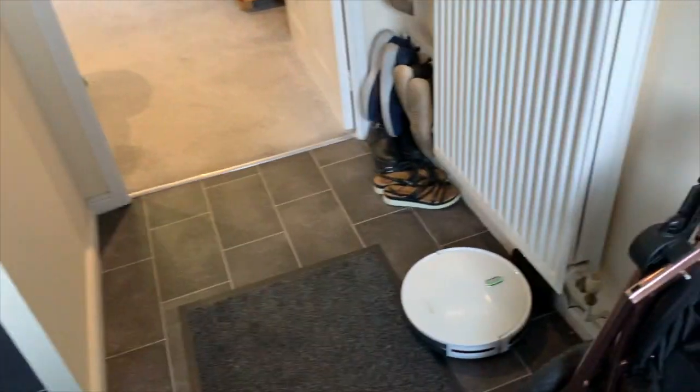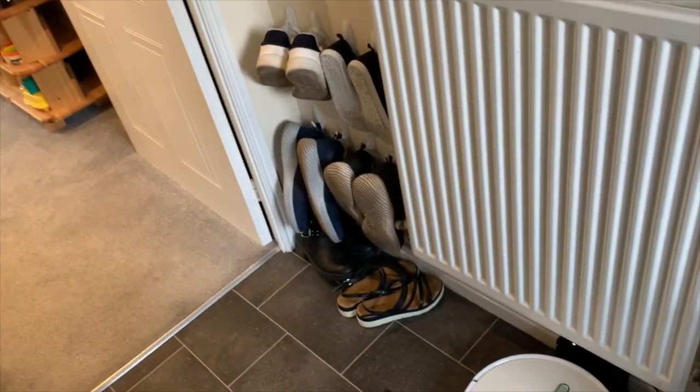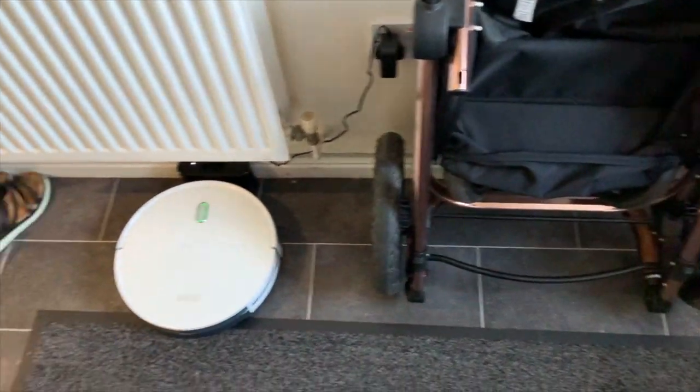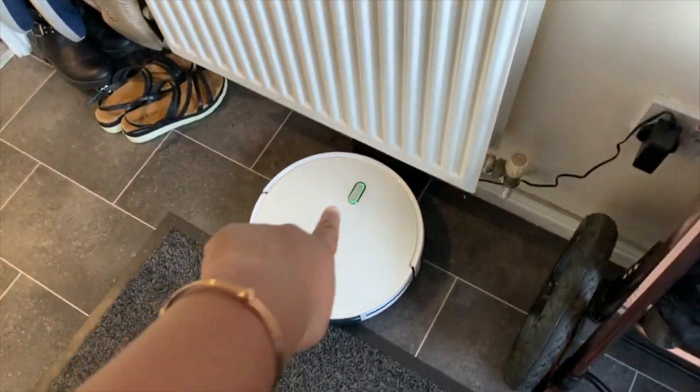This is my hallway — it's a tiny one. It's a two-bedroom house. We've got shoes and the pram takes up most of the space. And this is our robot vacuum.